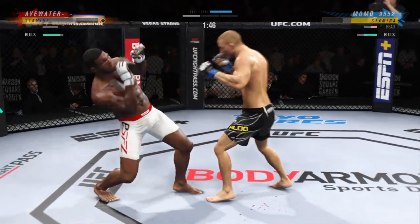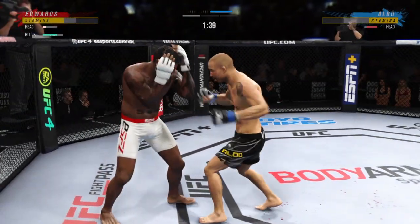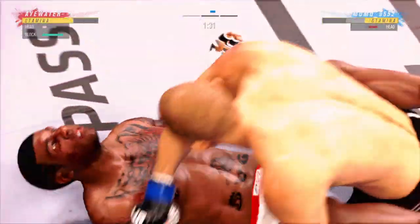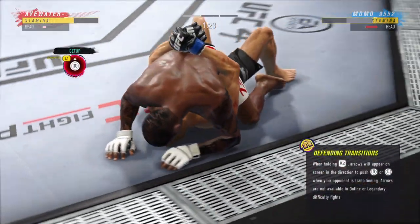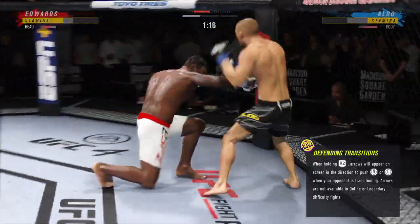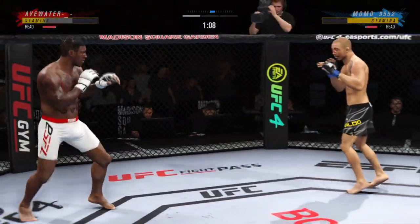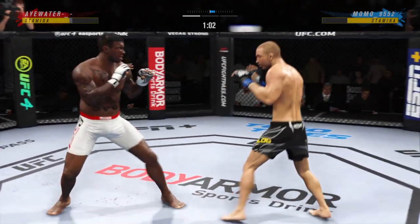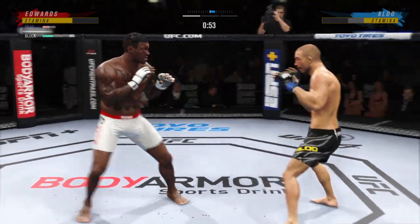He's mixing up his target. He needs to start looking to finish now because he's got his opponent hurt very bad. Now he's on top of him looking for the finish. An interesting decision there as he decides to stand up and relinquish the dominant position. Effective punch there by Aldo — ooh, head kick lands and he's hurt!